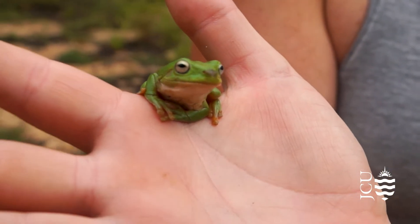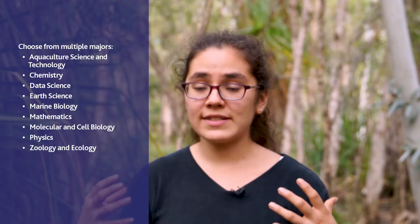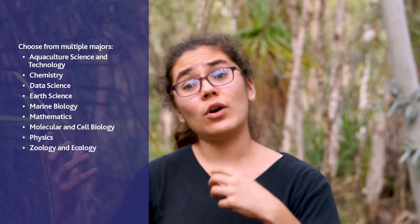For me it's that hands-on thing. You get into the field, you can see all the things that you've been talking about in lectures, all the things that you have a previous knowledge of, and you can actually see them in the flesh. It's completely different from being in a classroom or reading a book.